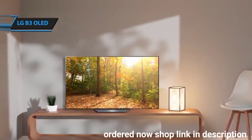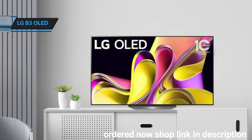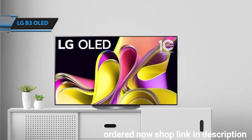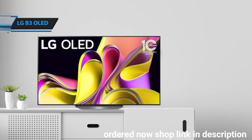While it has a standard WOLED panel, unlike the more advanced EVO OLED panels in the LG C3 and G3, it still delivers sharp, detailed images with rich contrast and vibrant colors. It's also loaded with gaming features and boasts an intuitive smart TV platform.